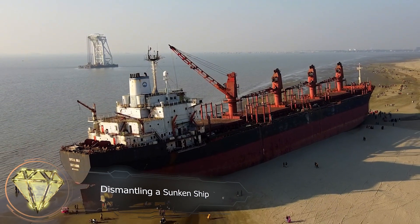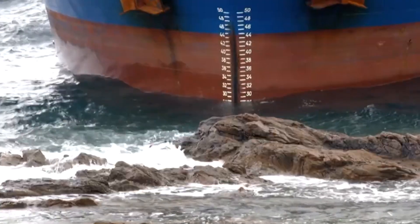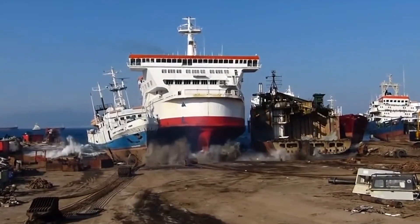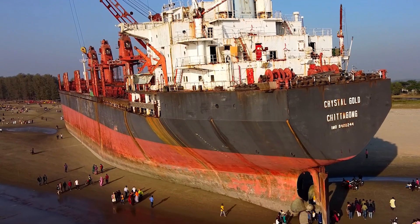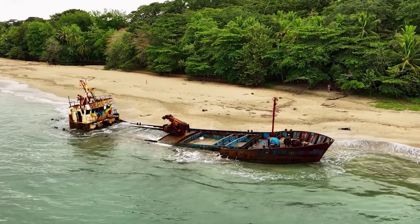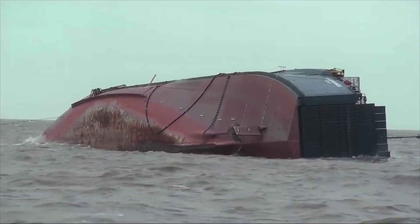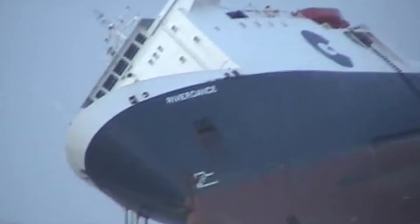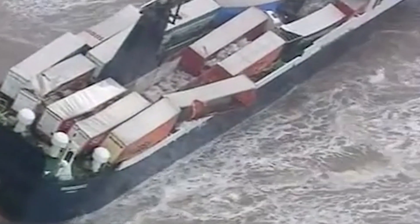Dismantling a sunken ship. You never know what could happen to a ship on the sea. Even with the latest navigational systems, ships sometimes run aground in shallow water, wreck, or run aground to protect human lives or valuable cargo. Often, such vessels cannot be moved because the damage is too great. When it is also too difficult to transport to the dock, local dismantling becomes the only realistic and cost-effective option. This is exactly what happened to the ferry Riverdance while sailing in the Irish Sea. In 2008, a huge wave hit the ship and it ran aground near Blackpool, England, tilted 60 degrees.